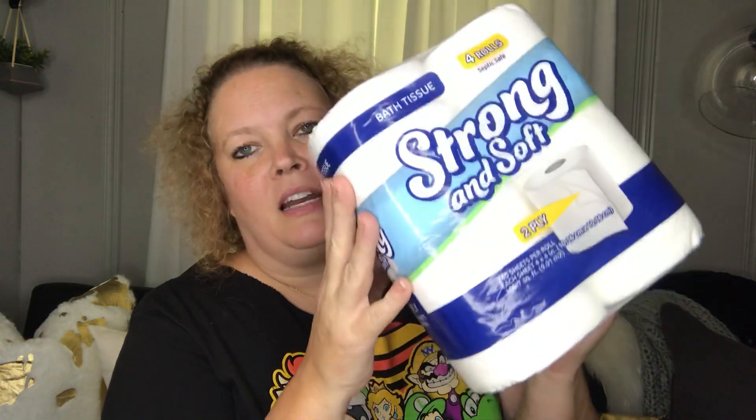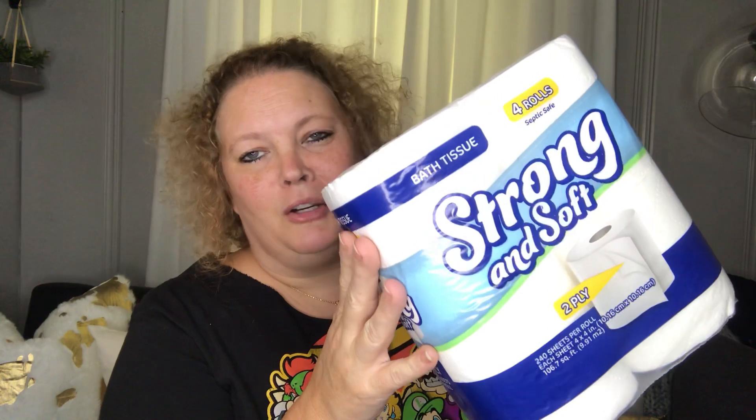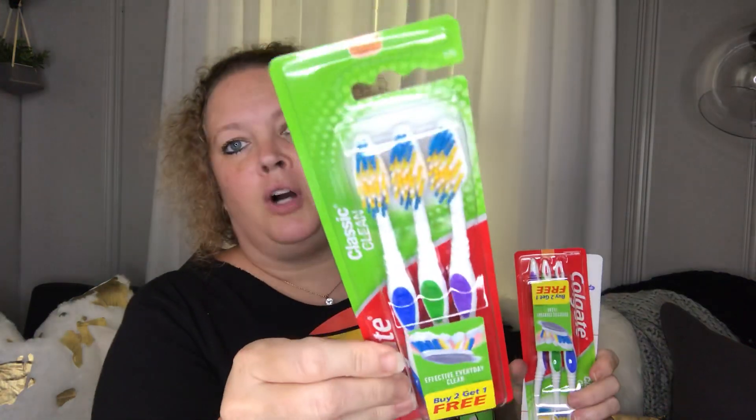I also picked up some soft and strong toilet paper. As I always say, this isn't Charmin, but it is not sandpaper either, and it's a good buy for a buck — you can't beat it. It's two-ply and you get 240 sheets, so I buy that.